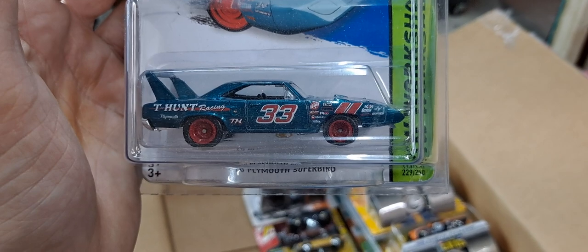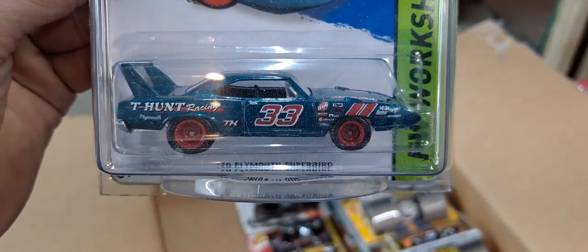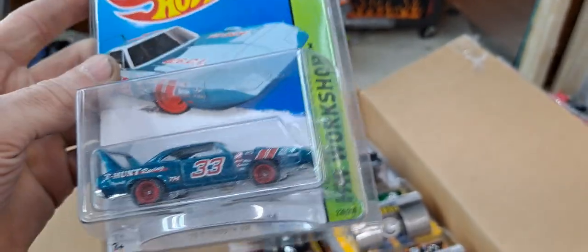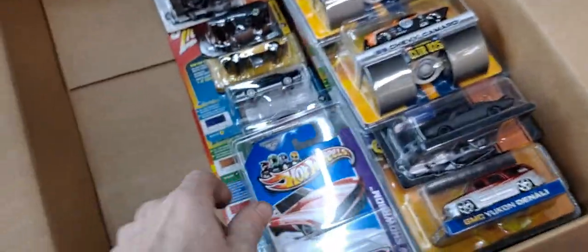Then we have one of my favorite Super Treasure Hunts ever — the 1970 Plymouth Superbird. You can see the Treasure Hunt logo and rubber tires. This is Hot Wheels 2014 — seven years ago. One hell of a super to find. I did not find it though — that was probably an eBay purchase or something.